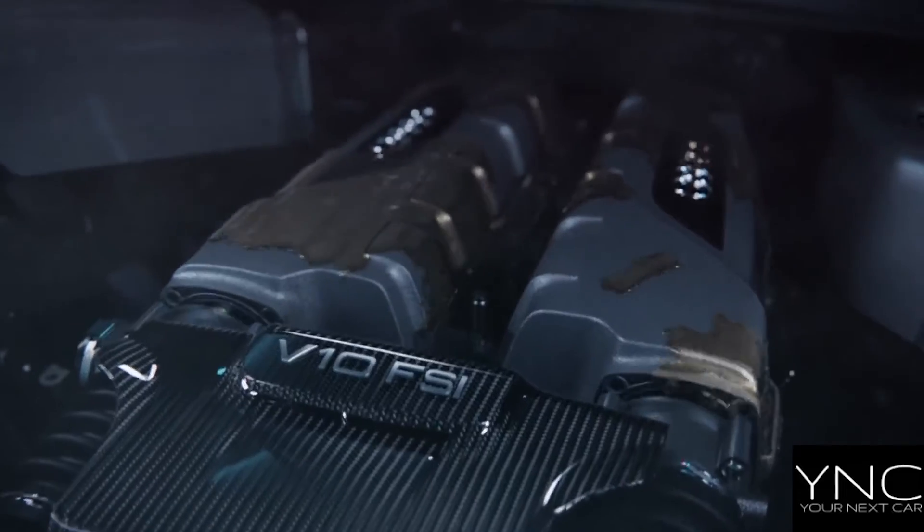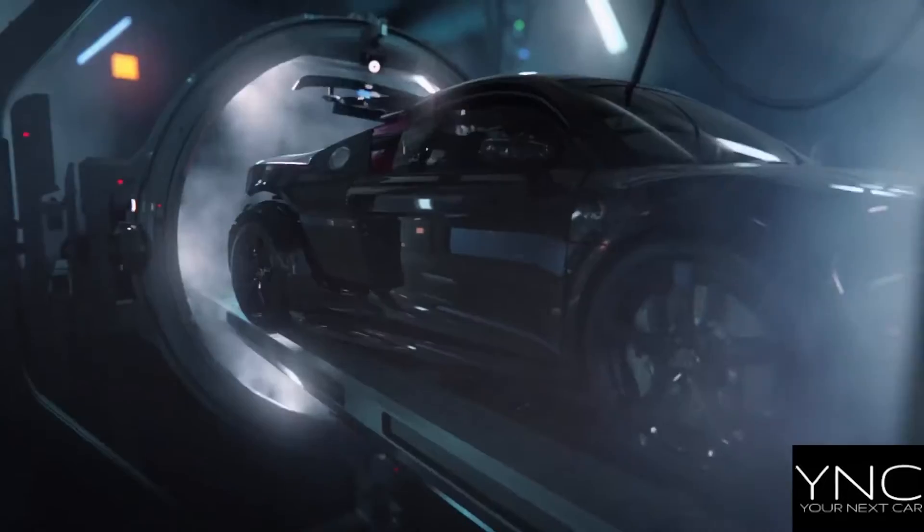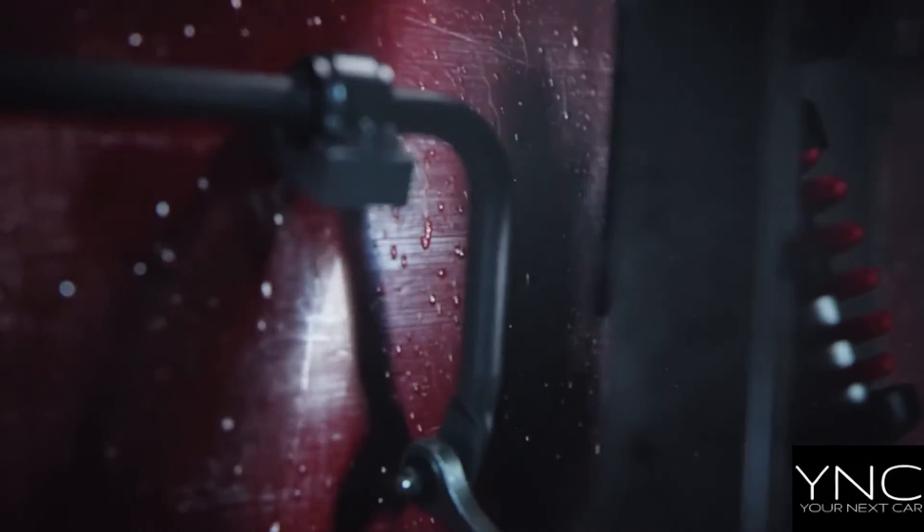At the front, the wide RS bumper, distinctive honeycomb grille and the large air intake enhance the powerful appearance.